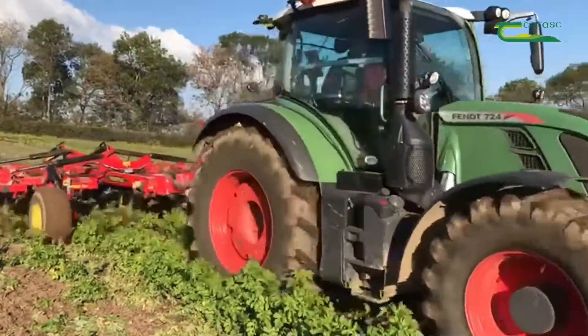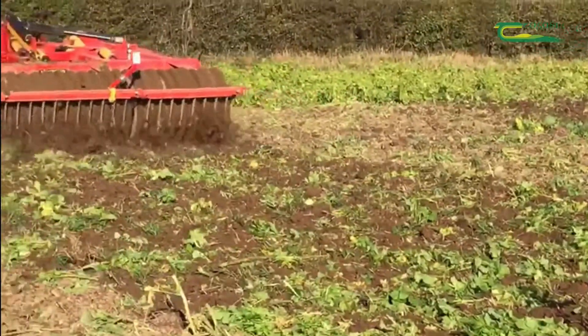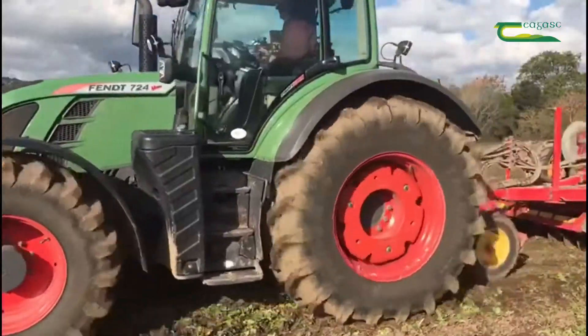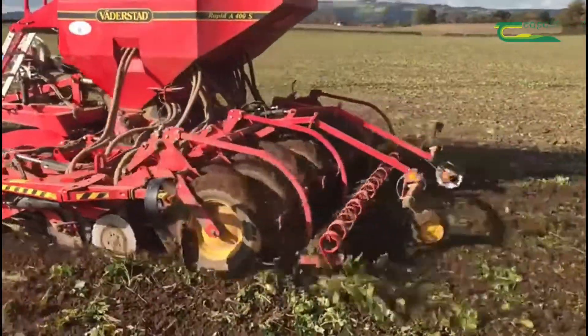We sprayed it on the 10th of October, and hopefully within three to four days we'll cultivate with the Cultus and direct drill in with the Rapide drill, possibly rolling afterwards if conditions allow.